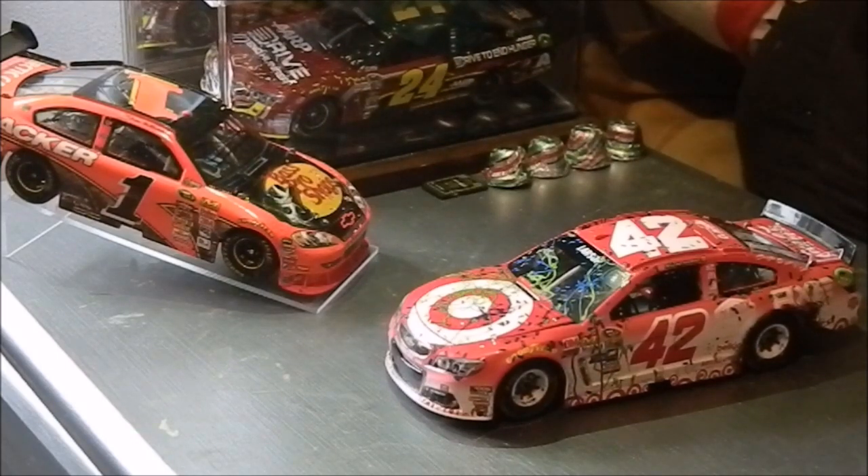Hey YouTube, it's JG24JM26 here with another edition of my DieCast review. Today we have Kyle Larson's number 42 Target Chevrolet that he won at Michigan International Speedway in August of 2016.